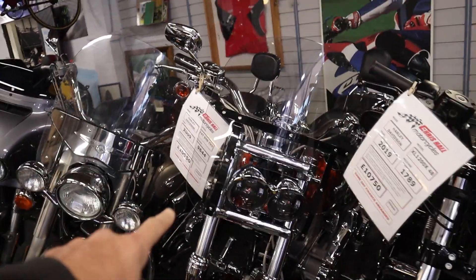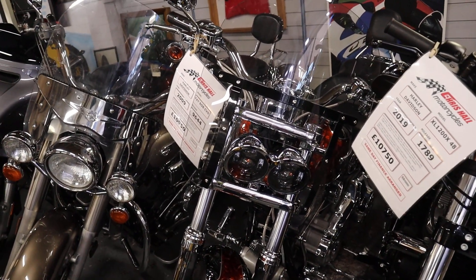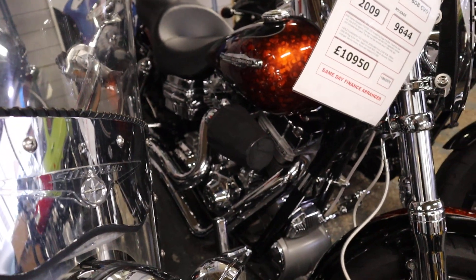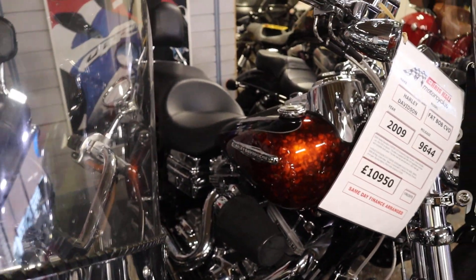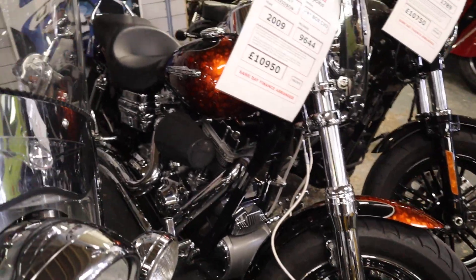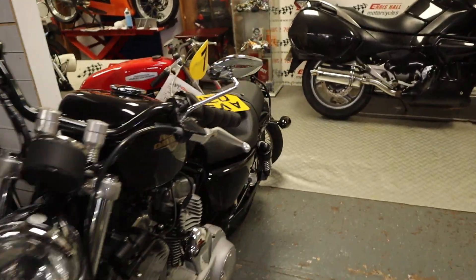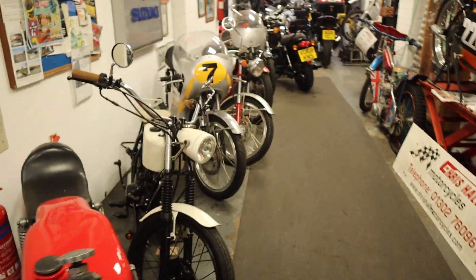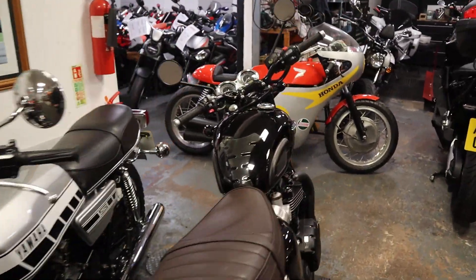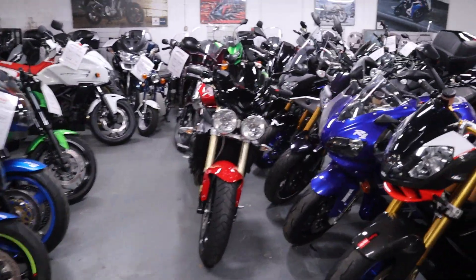I did tell you the other week the Fat Bob CVO was sold — it's now not sold, the customer cancelled. It was going to be his first bike and he made the executive decision not to buy a Harley. He never even got to see the bike — just rang me from Brighton or down south somewhere and changed his mind. Also, I've got three Z900s due in today or tomorrow, so watch this space if you like your Kawasaki Z9s.